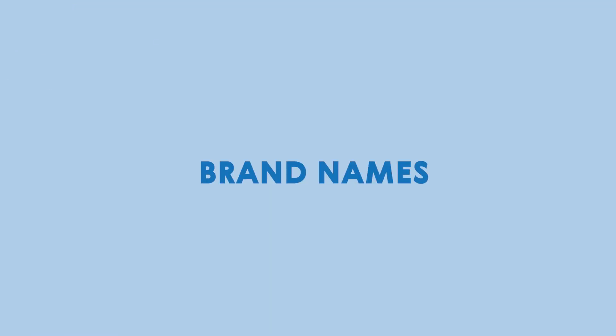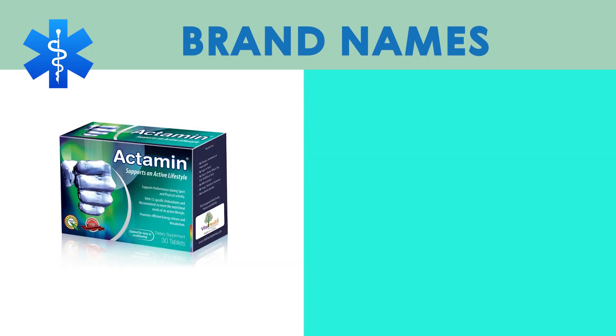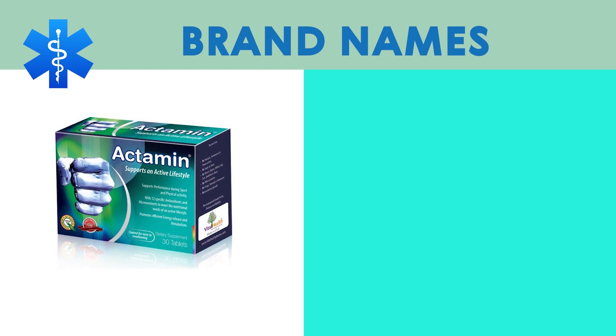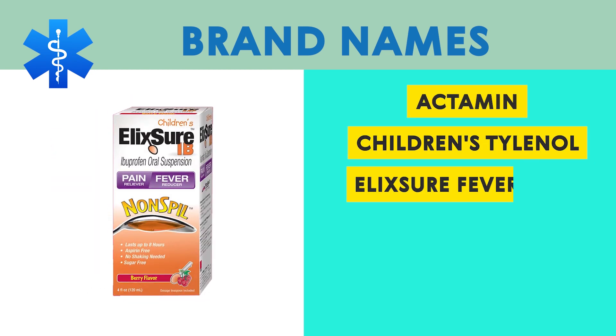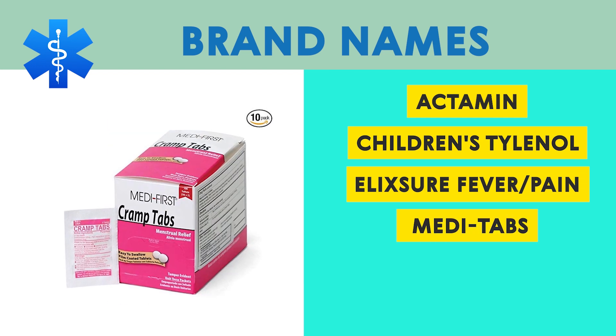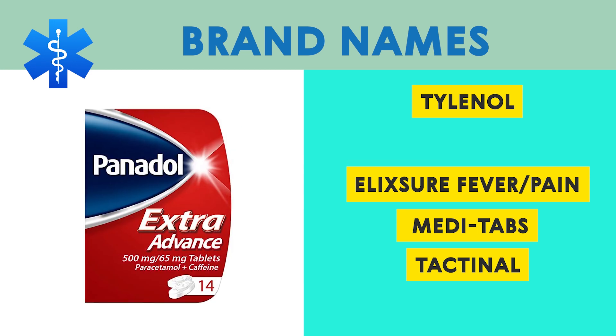Brand names: The generic drug acetaminophen is available in many different brands. A few of the most well-known brands are Actamin, Children's Tylenol, Illixure Fever Pain, Meditabs, Tectanol, Tylenol, and Panadol.